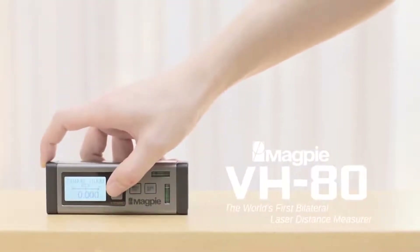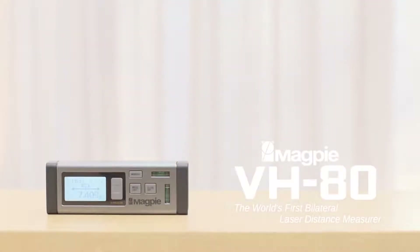Life made easier. VH 80 by Magpie Tech — we take that extra step so you don't have to.